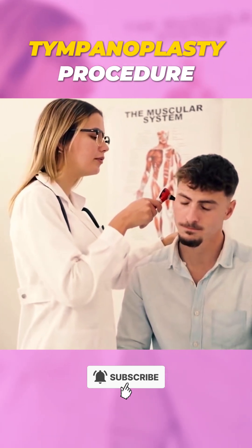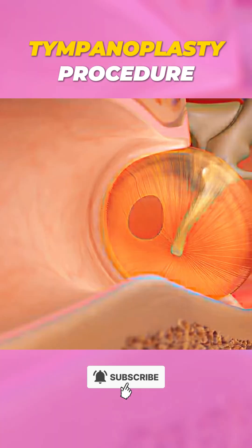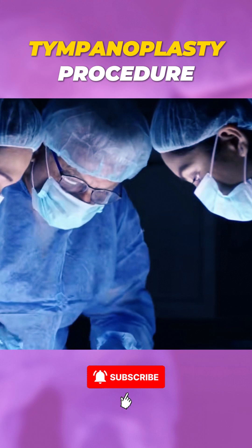It starts with a thorough examination by an ENT specialist to assess the damage. For small tears, the eardrum can often heal on its own, but larger ruptures may need surgery.